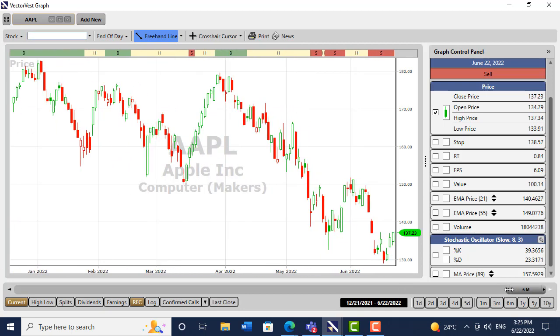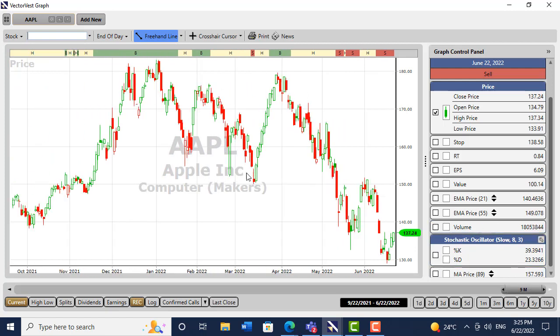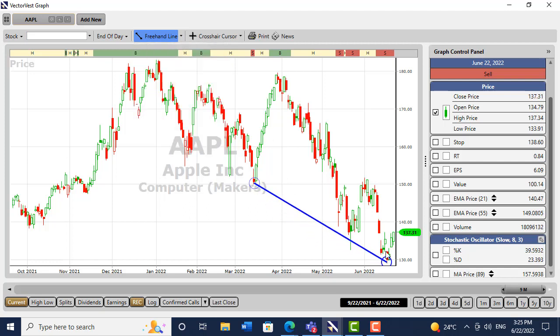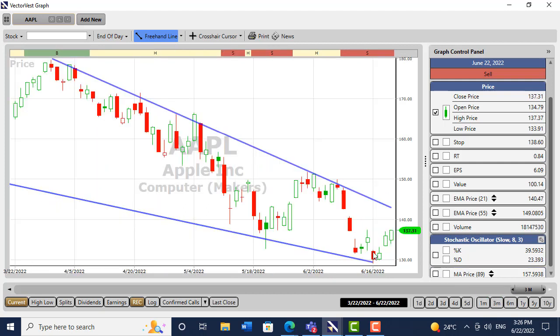Going to the daily chart and blowing it up — to me, as a technician, this is falling in what technicians refer to as a falling wedge. It's a very bullish pattern; nothing predicts the future, but this is a cracking pattern. A wave should have five waves in it — one, two, three, four, and five — and that pattern has completed, finishing with this island reversal.